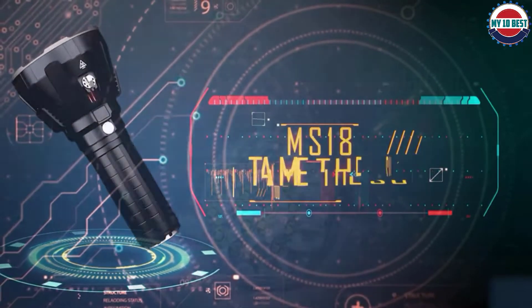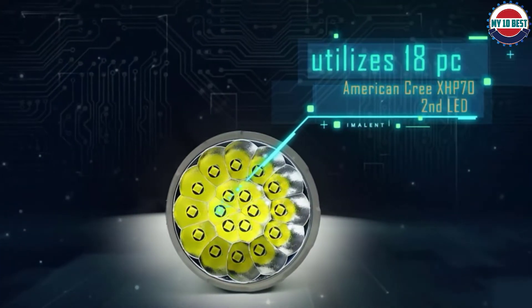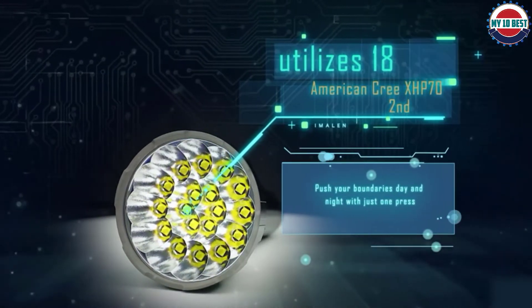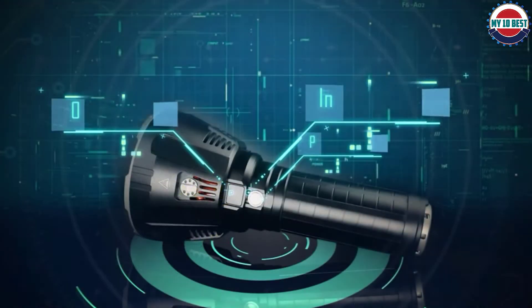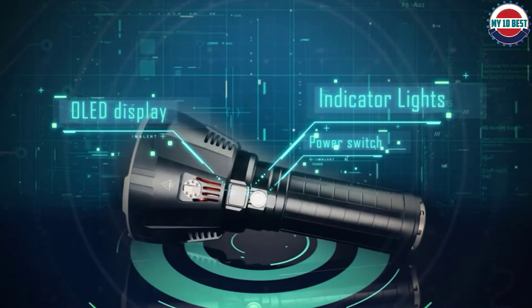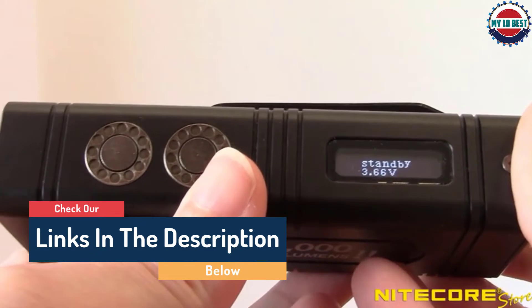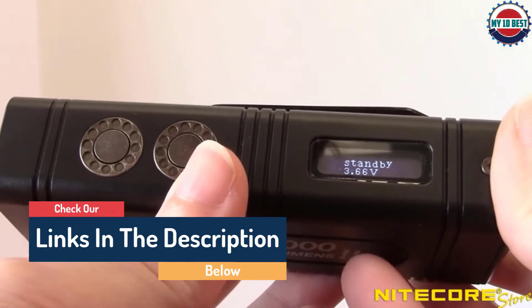Hello guys, today in this video we are going to help you find out the brightest flashlights on the market. I made this list based on my personal opinion and tried to list them based on their quality, durability, customer reviews, and more. If you want to see their price and find out more information about them, you can check our links in the description below.